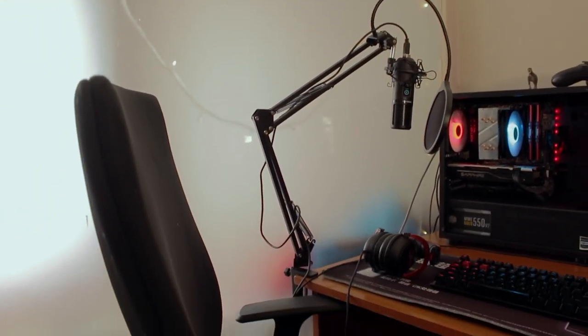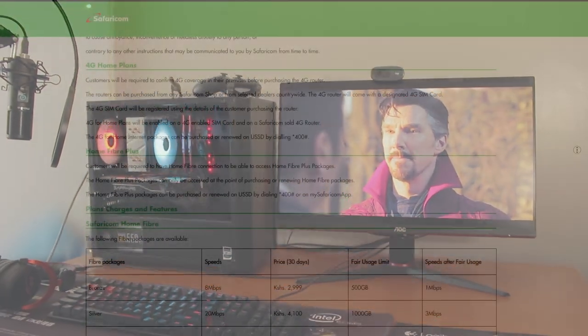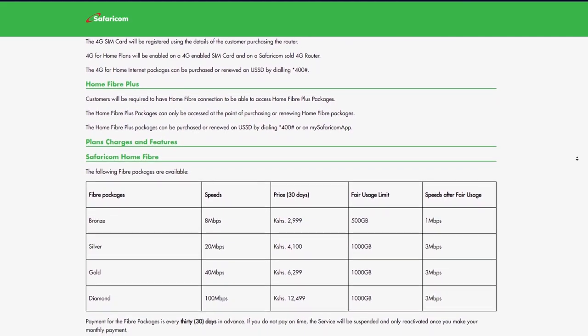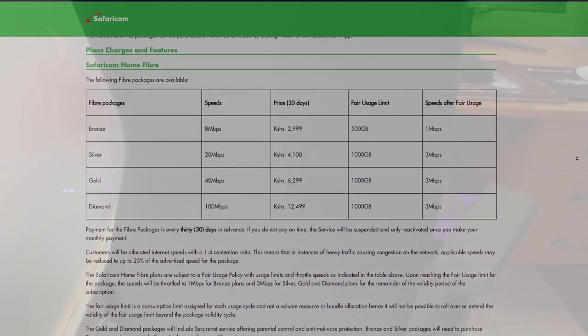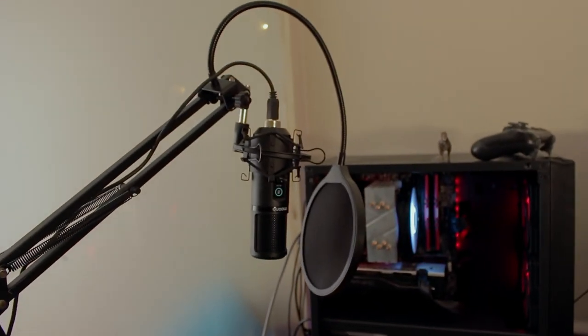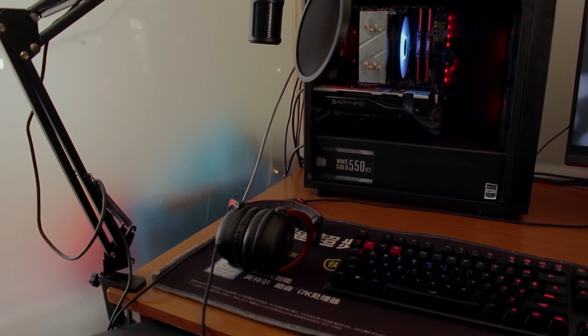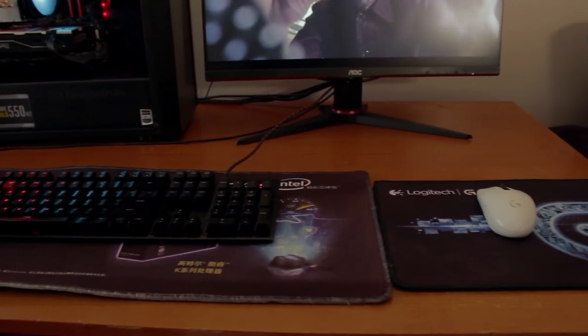For the chair she's going with a generic office chair which has very good back support. For internet she's on Safaricom Home Fiber bronze package, which is the lowest and cheapest package. All of this comes to around 136,000 Kenyan shillings, excluding the desk and chair — so with everything included we're talking about 140,000 to 160,000 shillings for a mid-tier gaming setup.